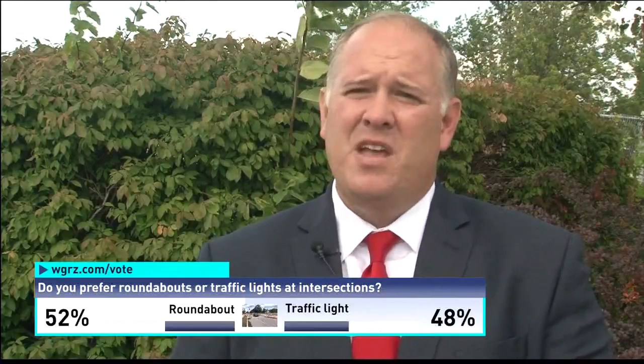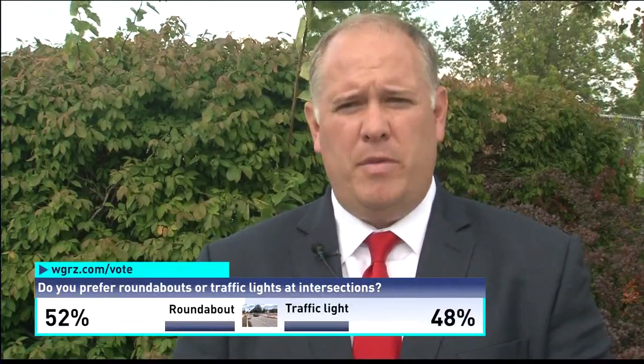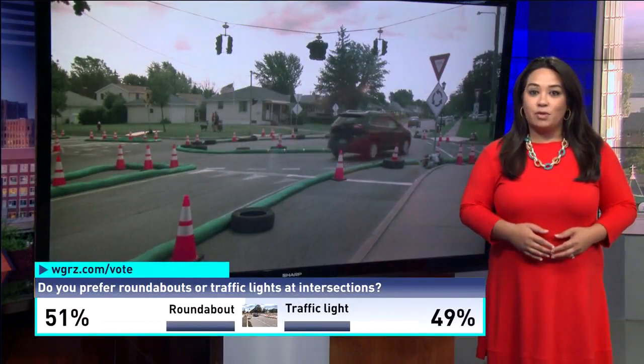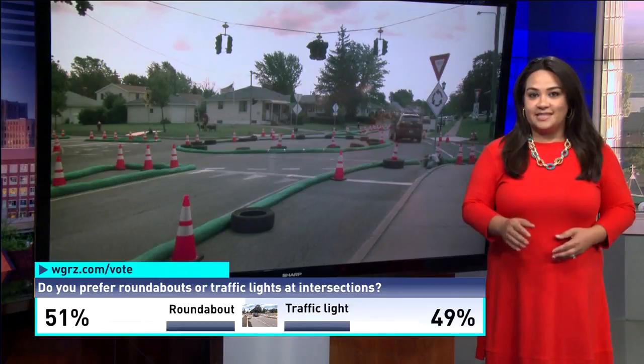We're waiting for the data. We want to hear from the town residents and from the people that have gone through it. More public hearings would likely happen before the town makes a final decision.